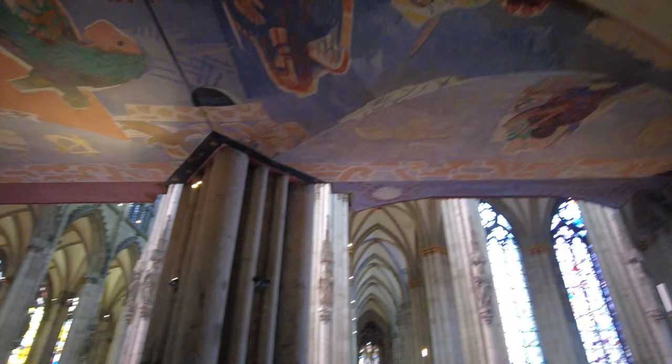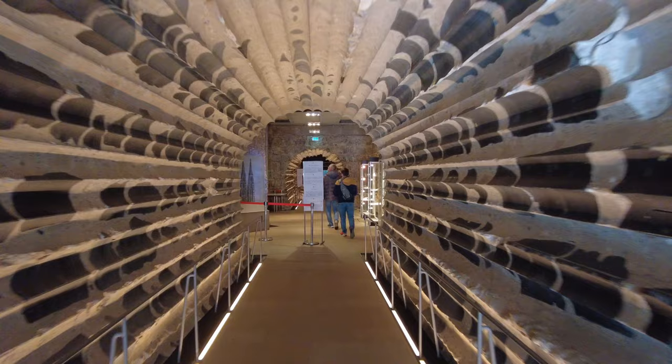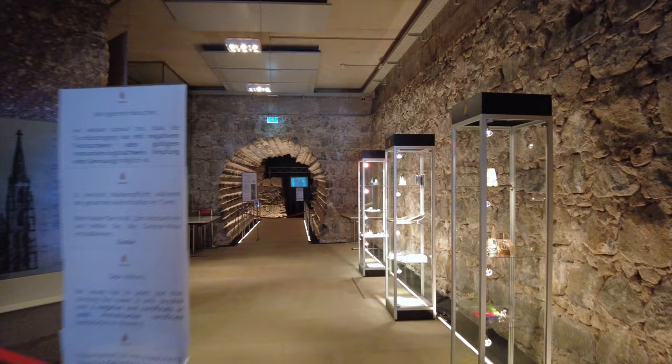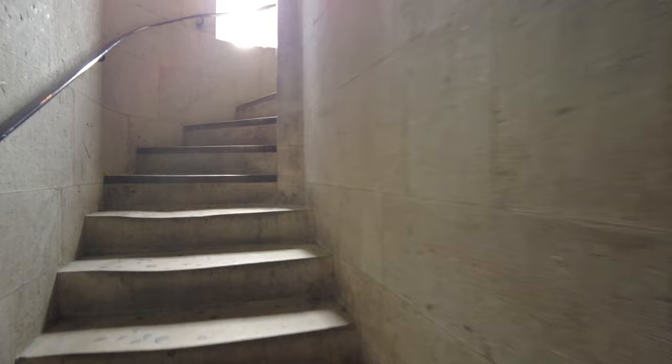There are actually two more areas to see inside and I highly recommend you visit those as well. First, we are going to climb the south tower of the cathedral and the belfry, which are open to visitors starting at 9am and close at 4, 5, or 6pm depending on when you are visiting, with the shortest hours during the winter months. The cost is 6 euros per adult and you do not need a reservation. You'll be climbing 533 stairs and going up 100 meters or 328 feet.